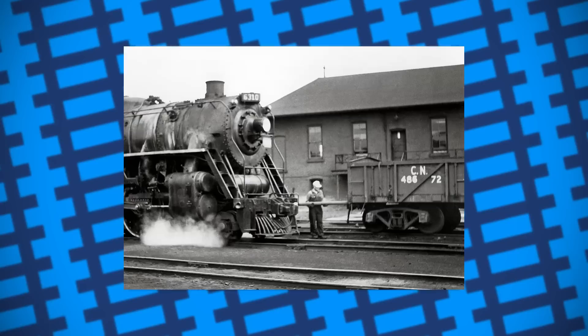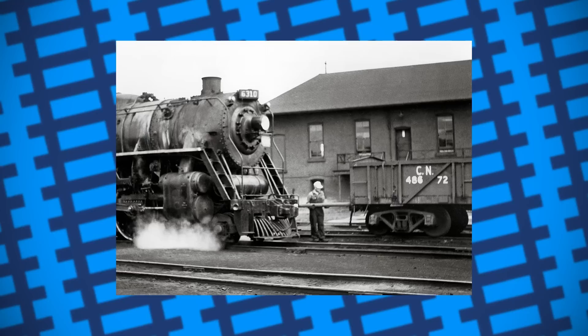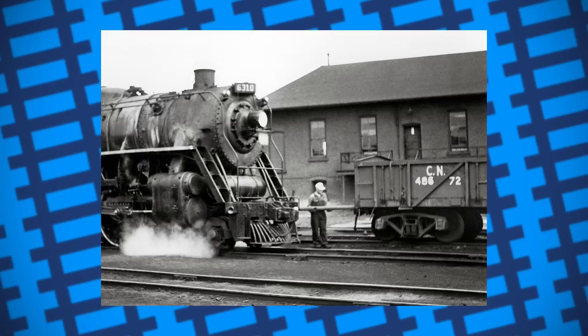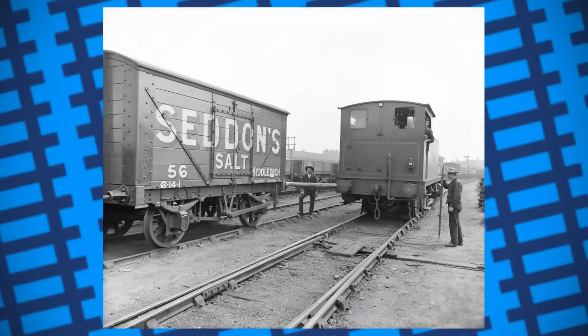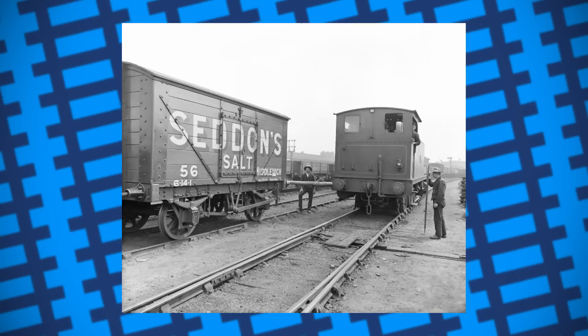Poling, as it came to be known, became so widespread that most shunting yards had switch operators frequently prop poles between wagons and engines to help with shunting — so much so that the wagons and even the locomotives used to shunt them were fitted with poling pockets. These were indents put in the frames to make it easier to put a pole in place and less likely for said pole to slip. The practice of poling was adopted outside of America too, with some railways in the UK doing it, albeit not to the same degree as the US.